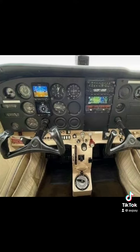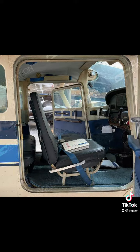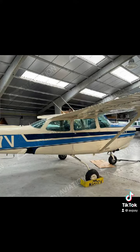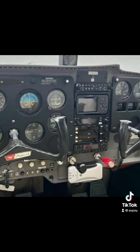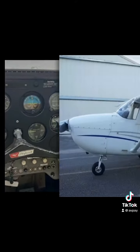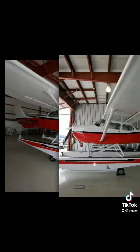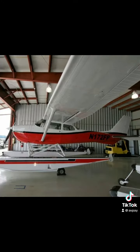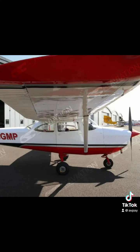Here are some key features and specifications of the Cessna 172. The aircraft is typically equipped with a four-cylinder, air-cooled, horizontally-opposed Lycoming IO360 engine which produces about 180 horsepower. Performance can vary depending on the specific model and configuration; however, it typically cruises between 110 and 130 knots and has a range of between 500 and 800 nautical miles.